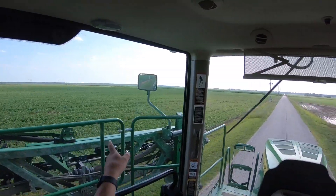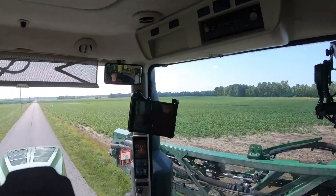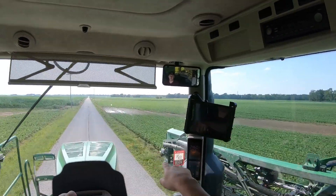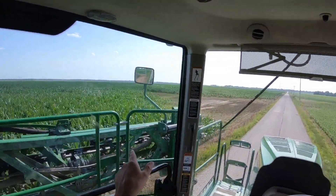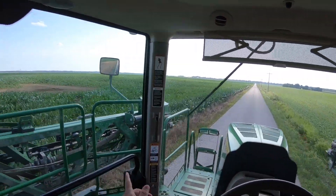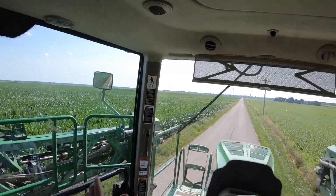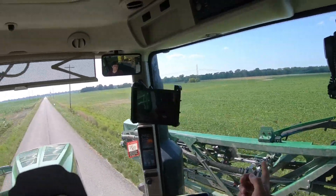Over here there's another soybean field — it looks pretty good. They've replanted out there a little bit, not as much as what some farmers have. There's another farmer right here — just a little bit missing, not too bad. Right over here there's some corn that's not tasseled yet, not pollinated or anything, so it's got quite a ways to go. They're saying that on this later planted corn they want to try and put fungicide on it early because of the southern rust that's in our area.